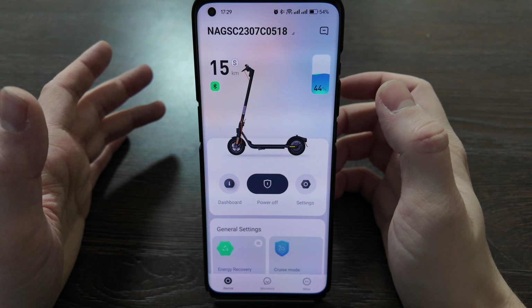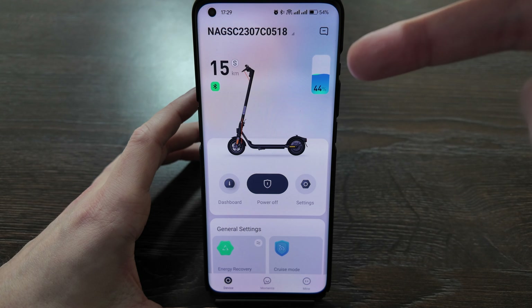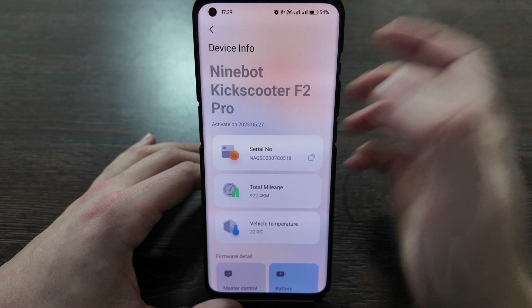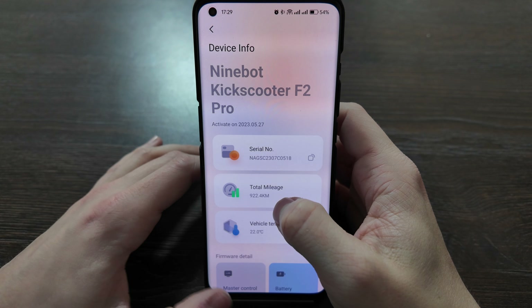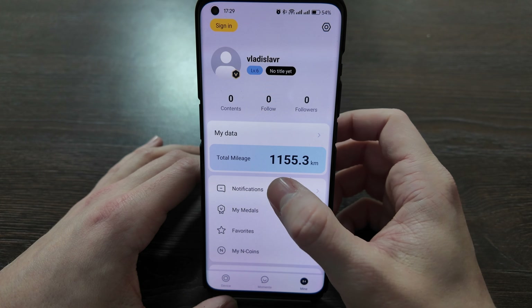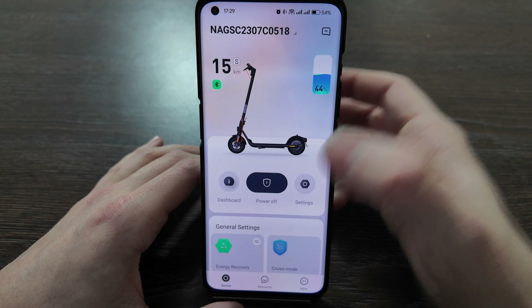I'm using it with my 9Bot F2+, which I unlocked to 32 kilometers per hour, so currently it's called 9Bot Kickscooter F2 Pro. I activated it in May 2023, and the total mileage shown is 922 kilometers, but actually it's more — 1,155 kilometers already, riding the scooter for around 9 months.